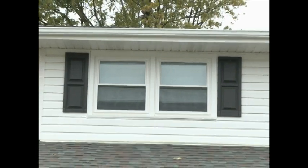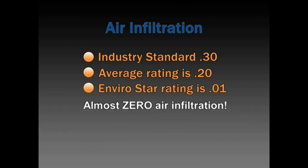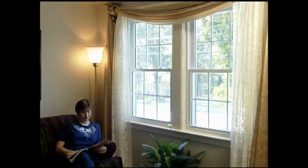To give you an idea of how we rate, take a look at this example. The industry standard rating for air infiltration is .30 cubic feet per minute. The average window rating is .20, which is pretty good. During independent laboratory testing, our window achieved an air infiltration rating of .01, which is as close to zero as you can possibly get. This provides the ability to maintain a more constant temperature in your home, which keeps your heating and cooling system from working as hard and helps you stay more comfortable.